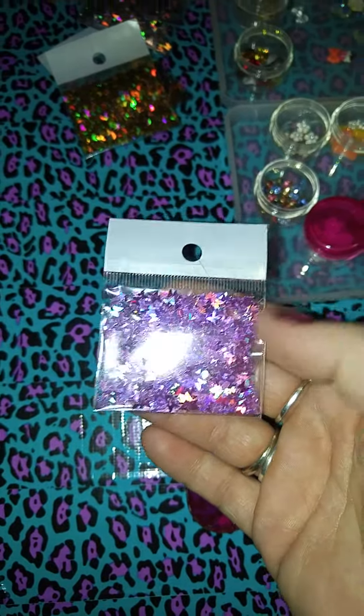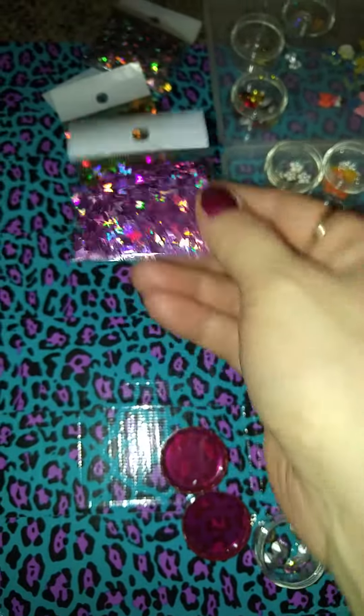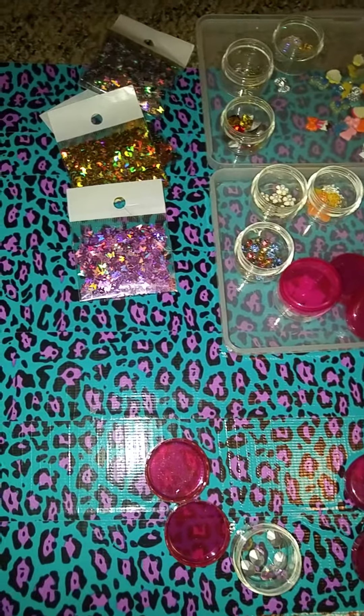All right ladies, thanks for watching. That's the end of my haul from Pooh Bear. She does have a Store Envy. Check her out if you haven't. And thanks for watching.